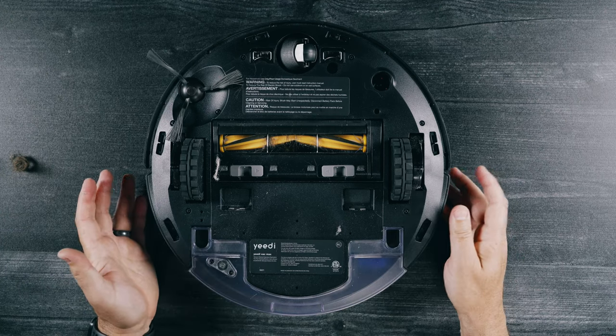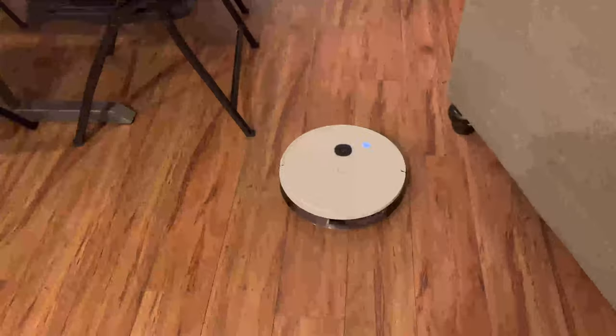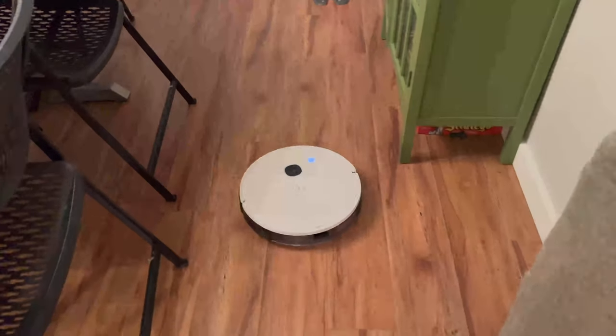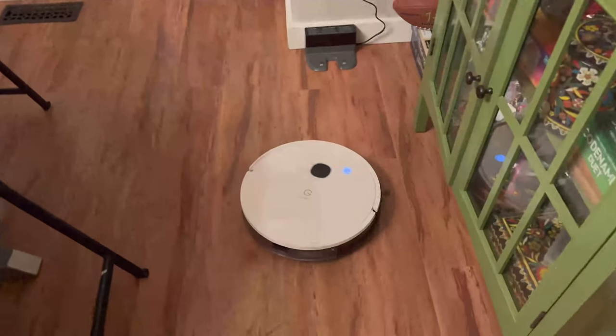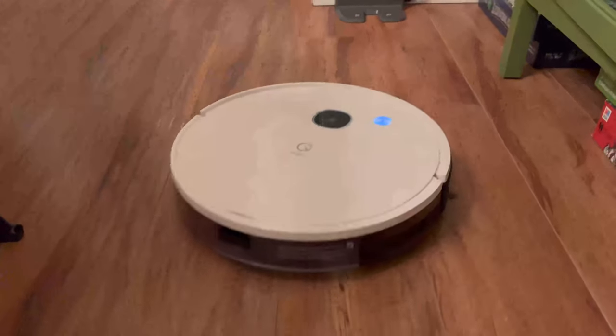There are other things that pop off on this vacuum, but you can see it's got sensors all the way around it. As I mentioned before, it does a good job of navigating itself around the home. As I've been talking, I've been showing you lots of video of it doing its work, finding its way home, and stuff like that, so you can see that it actually does perform.